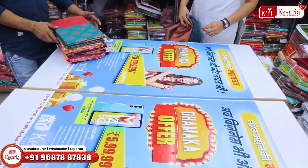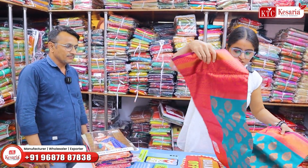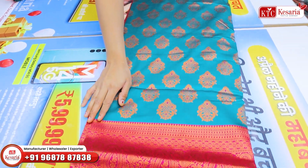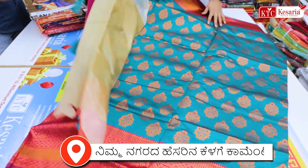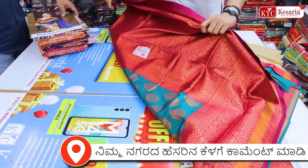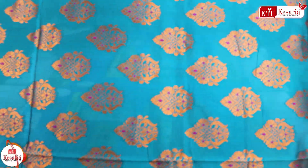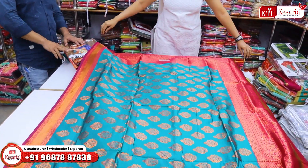What can we get here, viewers? This item is cotton silk. This is copper. It's made with a little bit of pink and blue color contrast. We have a lot of textiles available here in Karnataka.